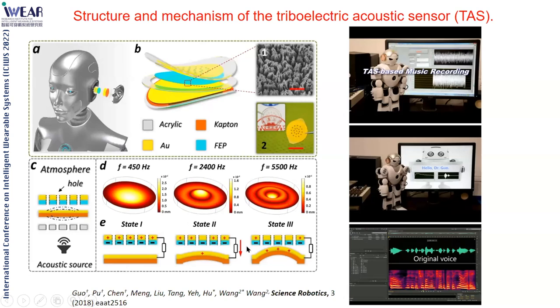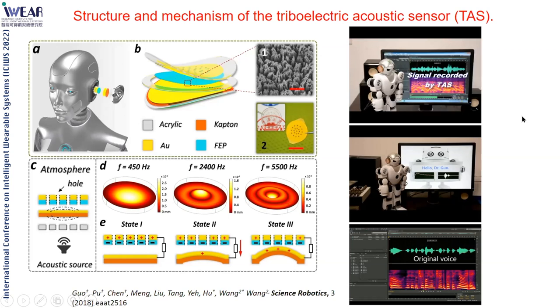Using triboelectrification, you can make a paper-based hearing aid. By changing the design pattern, you can tune the frequency at which the device responds—easily responding to frequencies of a few thousand hertz. You can record music and play it back, preserving 90% of the sound quality. It can also be a microphone for communication between a person and a robot, serving as a human-machine interface for voice recognition. The TNG microphone integrates with machine learning.